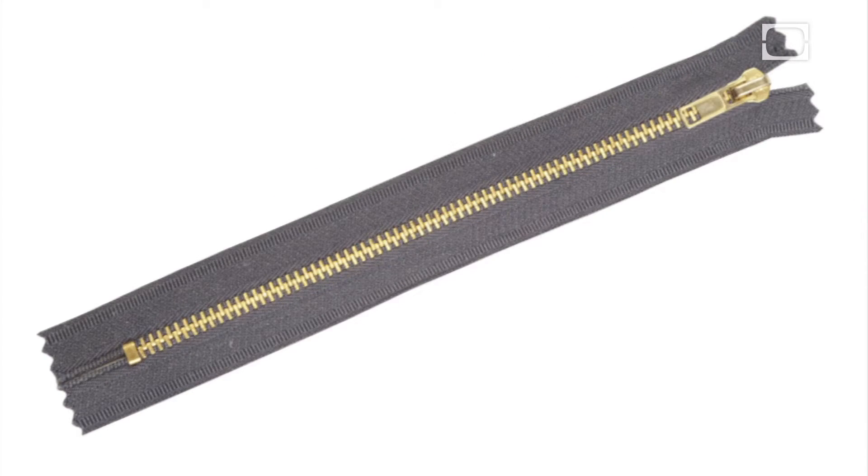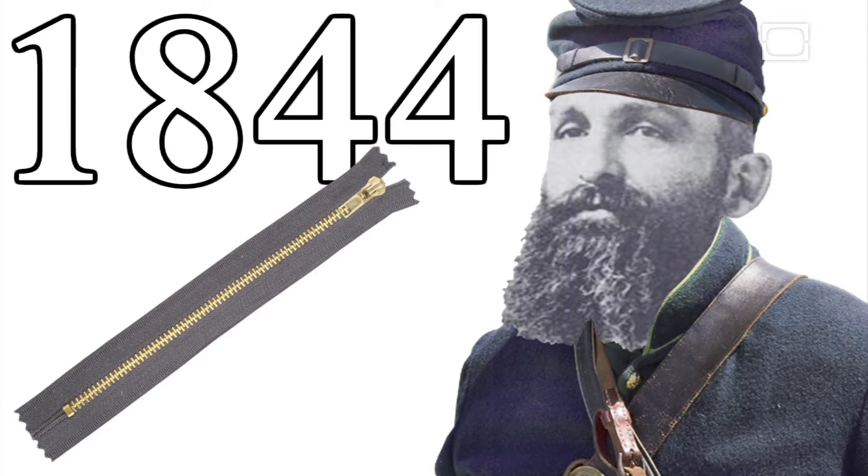Behold, the zipper, but where did it come from? Meet Whitcomb Judson, born in 1844.